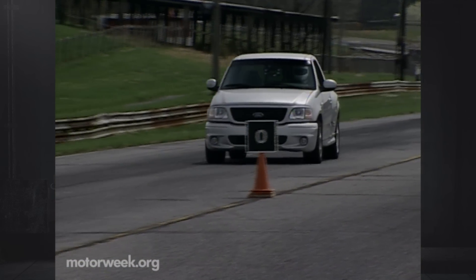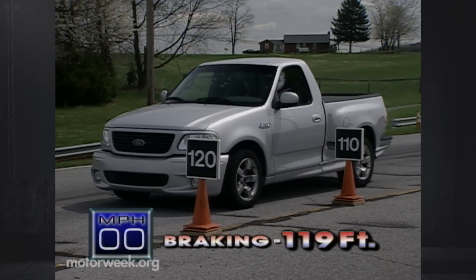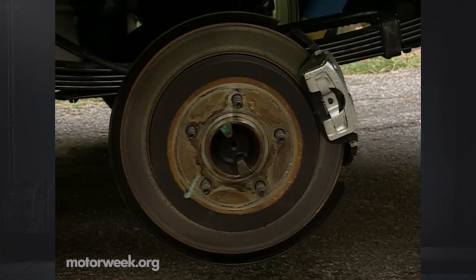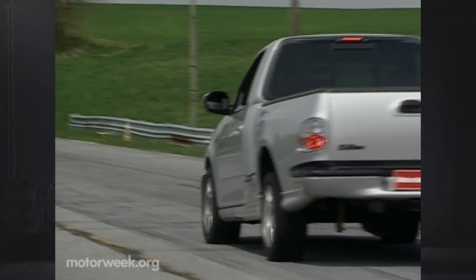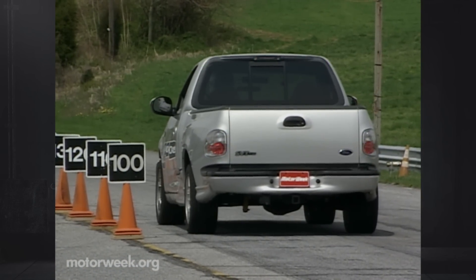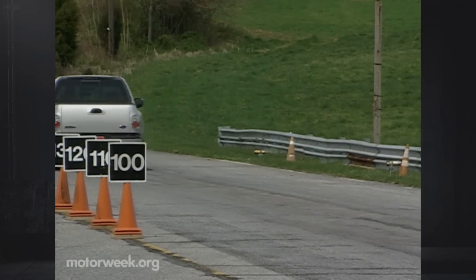And that goes for braking too, as we haul the Lightning in from 60 in just 119 feet. The brakes are large — 12.1-inch vented discs with twin-piston calipers up front, 13.1-inch solid discs and single-piston calipers at the rear — and, of course, ABS. Our drivers were surprised at the lack of feedback coming from the brake pedal: no ABS feedback, no noise, nothing. But fade is non-existent and stability is first-rate run after run.